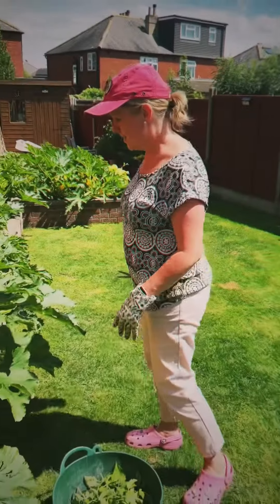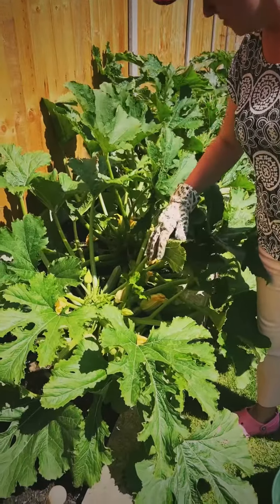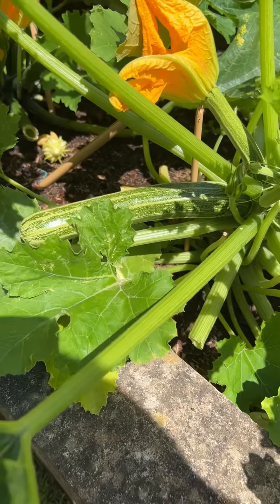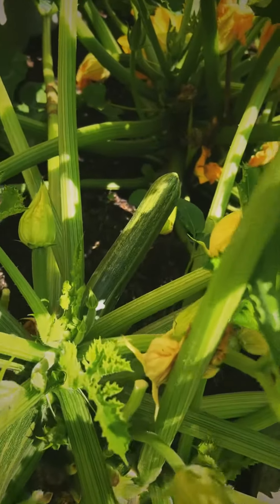So these are our courgettes. We are probably harvesting up to 10 every day. We've been chopping some of the leaves off — it just kind of exposes the flowers first thing in the morning so it's more attractive for the bees that come in.